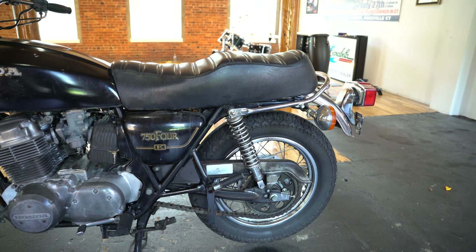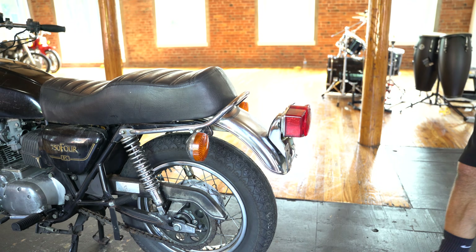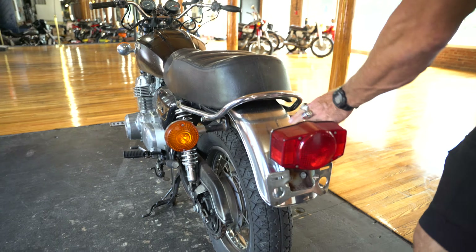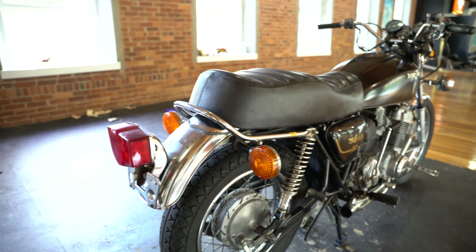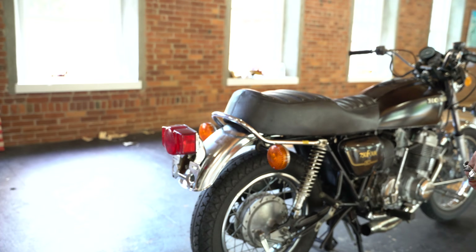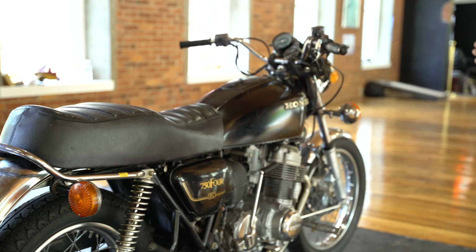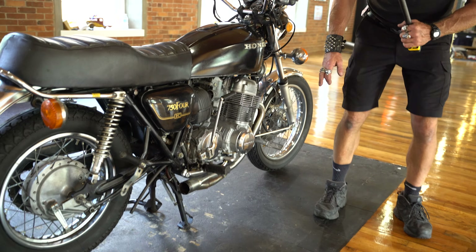It has been repainted on the tank but does have the original black and gold livery on the side. The rear grab bar is intact, the rear fender looks to be in mechanically new condition. The rear tail light is in good shape, the turn signals are intact, the pegs are intact, and there's no indication of ever being crashed on this side. The cylinder head, engine cases are all good, as is the frame.